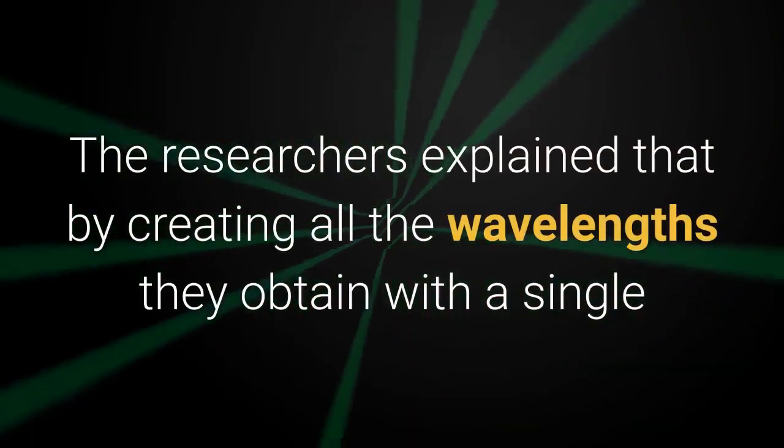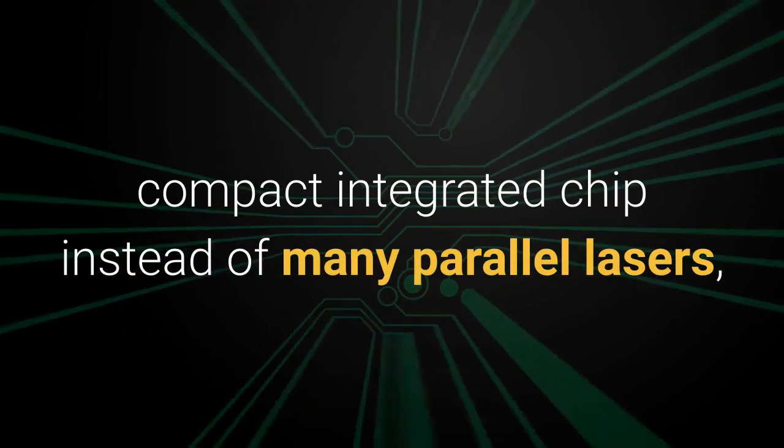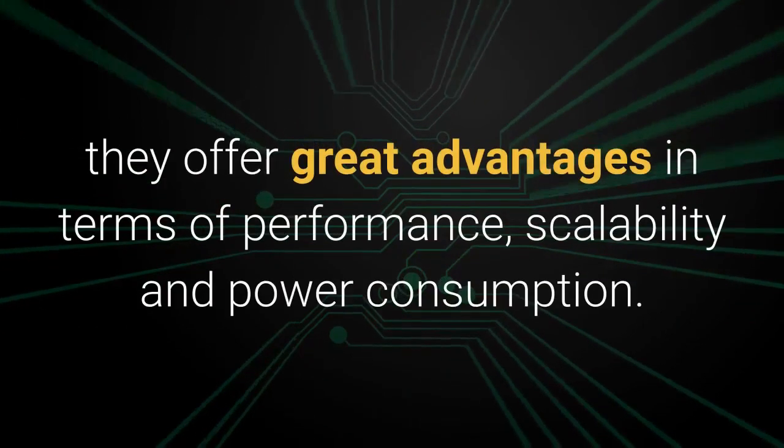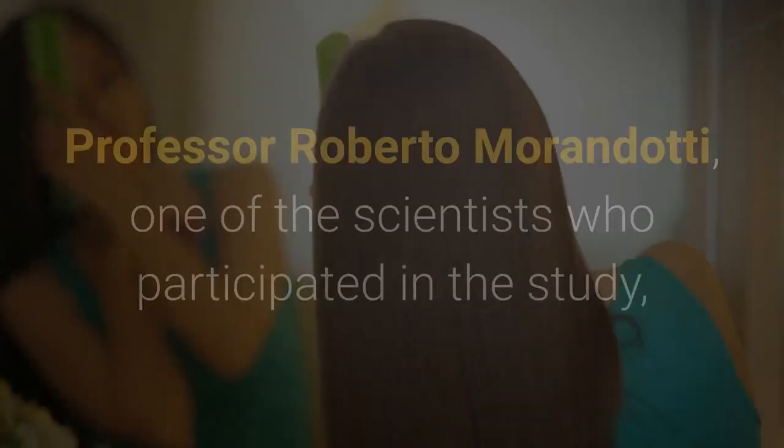The researchers explained that by creating all the wavelengths they obtain with a single compact integrated chip instead of many parallel lasers, they offer great advantages in terms of performance, scalability and power consumption.